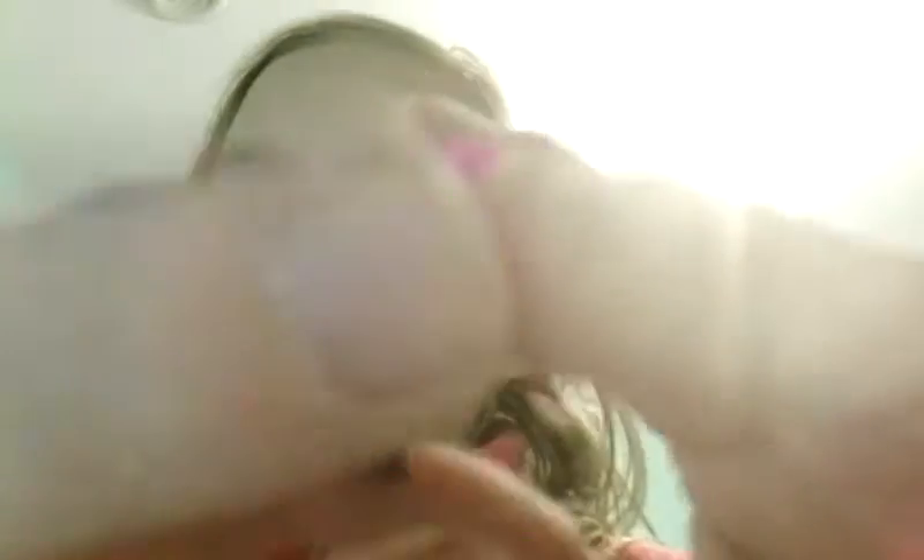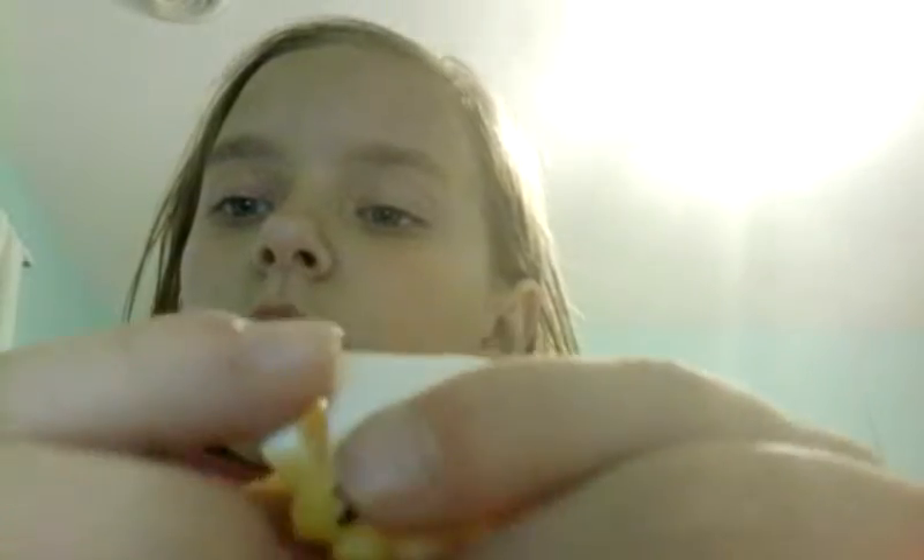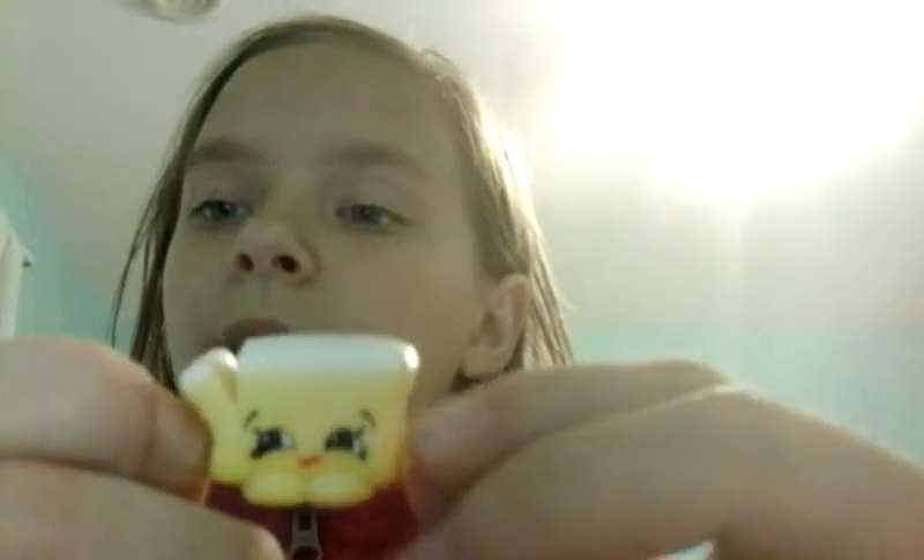Sorry if the Shopkins are a little blurry — that's just how my camera is for some reason. Then I got this cute TV that has little tiny arms. It's really cute, I really like it. Then I have this — it's the one I showed you before from Chef Club: the little butter. It's so cute and has tiny little hands.